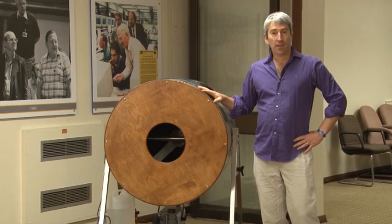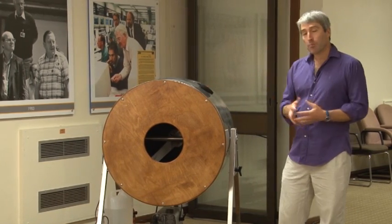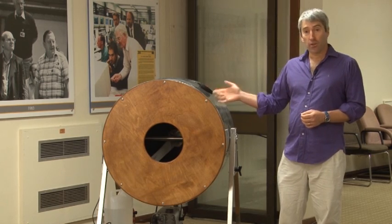Hi, I'm Phil Dooley from EFTA and today we're looking at one of our demonstrations from Fusion Expo. It's a bit of a puzzle for you — what does this have to do with fusion research?